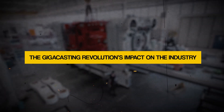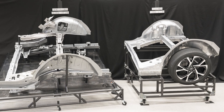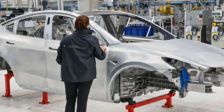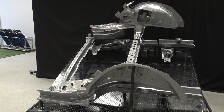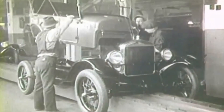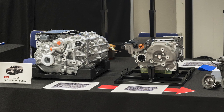The gigacasting revolution has the potential to completely revolutionize the automobile industry, not only the manufacturing process. We are approaching a watershed point in transportation history as more car companies scramble to adopt this cutting-edge technology. Assembling a traditional automobile may require 100 or more carefully matched stamped metal components, but gigacasting simplifies this by casting everything at once, saving money and reducing complexity.